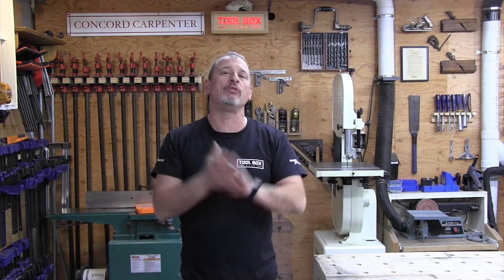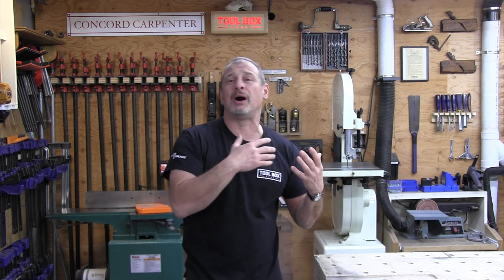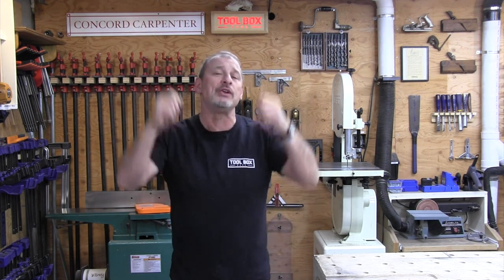Overhead press — when you're pressing overhead, that's going to work your shoulders and upper chest. Think about installing a window, putting it in place, upper kitchen cabinets, or even crown molding.